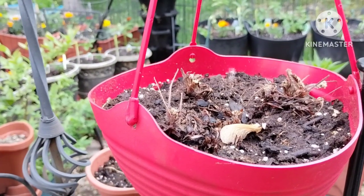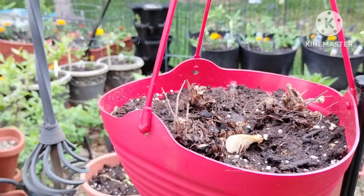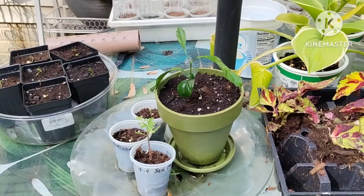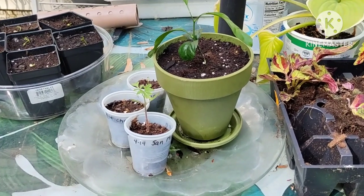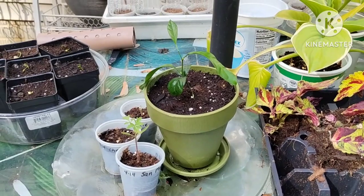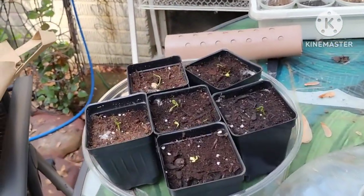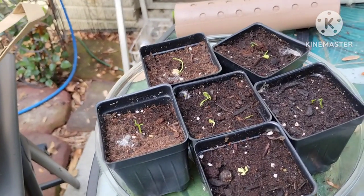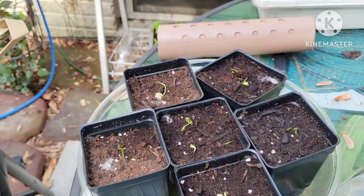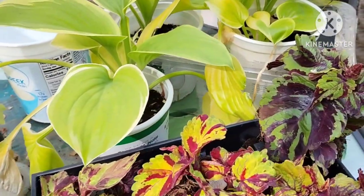Strawberries are doing terrible — nothing's happening in any of the pots. My Meyer lemon, on the other hand, is doing great. That's going to my daughter. And then I've already shown you these — they're all blood orange seeds that I grew, and I still need to plant these on my deck.